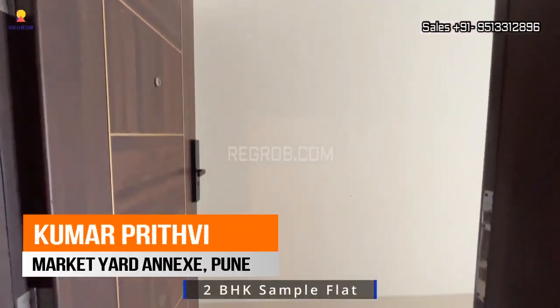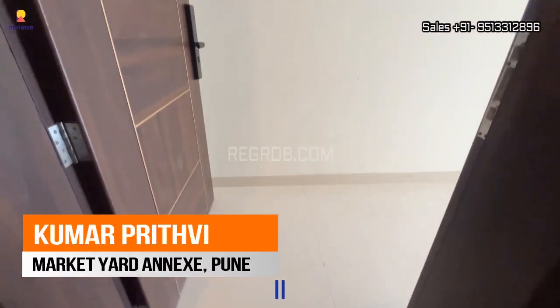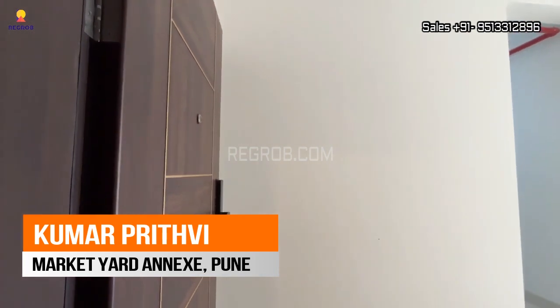Hello friends, today we are visiting a 2 BHK sample flat which is located in Market Yard, Pune.